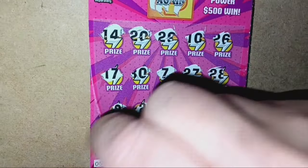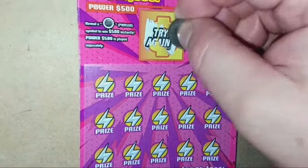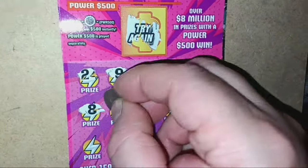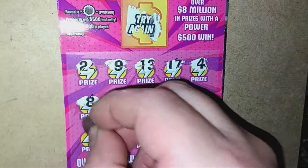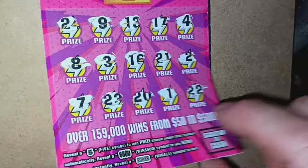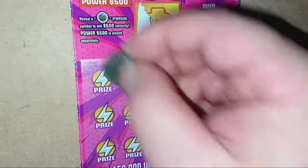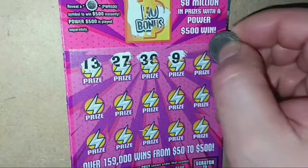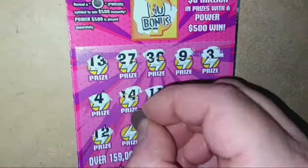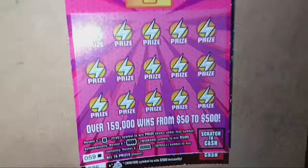Ticket 56 — no good. On to ticket 57. Oh boy, I'd like to see that bursty. Not going to see it there. Ticket 57, no good. On to 58 — I don't know if I'll ever find that bursty. All comes down to ticket 59. Not looking good. Ticket 59, last ticket in the pack. Well, we didn't get the burst.